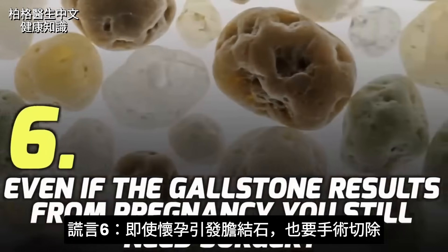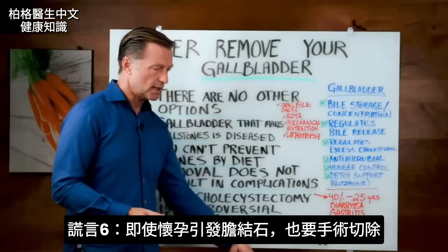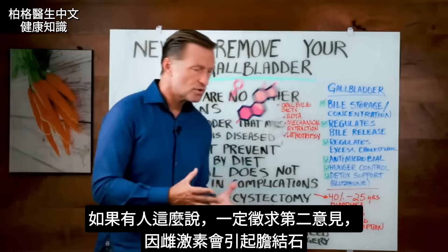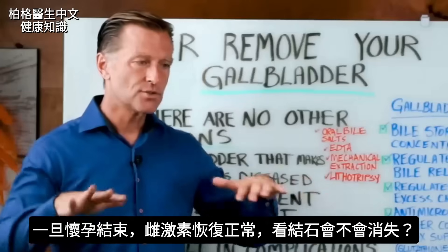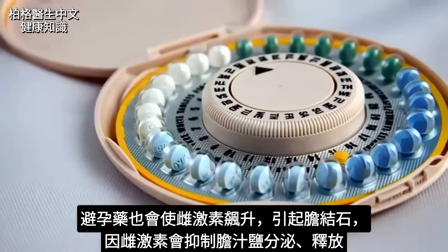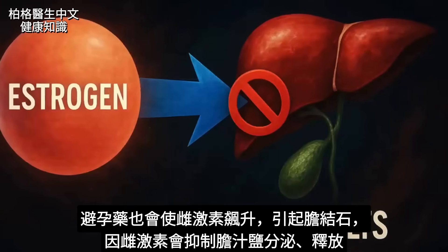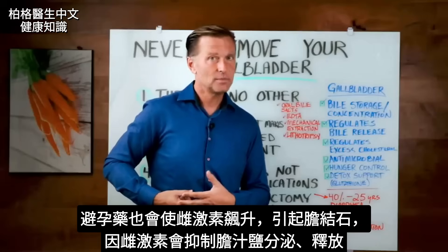Lie number six: even if the gallstone results from pregnancy, you still need surgery. If someone tells you that, I would definitely get a second opinion. Estrogen has a huge influence on gallstones — it inhibits the production and release of bile salts from the gallbladder. As soon as you get through pregnancy and estrogen normalizes, the gallstone may go away. The same applies to birth control pills, which spike estrogen and can trigger gallstone formation.